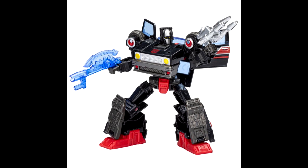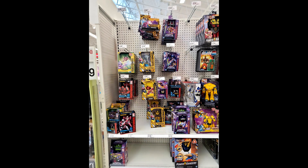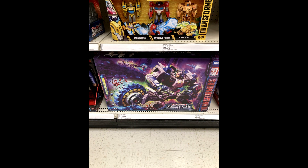Transformers Legacy Red Cog was found in US retail. It's a redeco of the Siege Weaponizer Cog mold, packaged with five blasters and seven interchangeable barrels and components. Found at Target stores in Pennsylvania and Oregon, so if you're out there hunting, go try to find Legacy Red Cog.